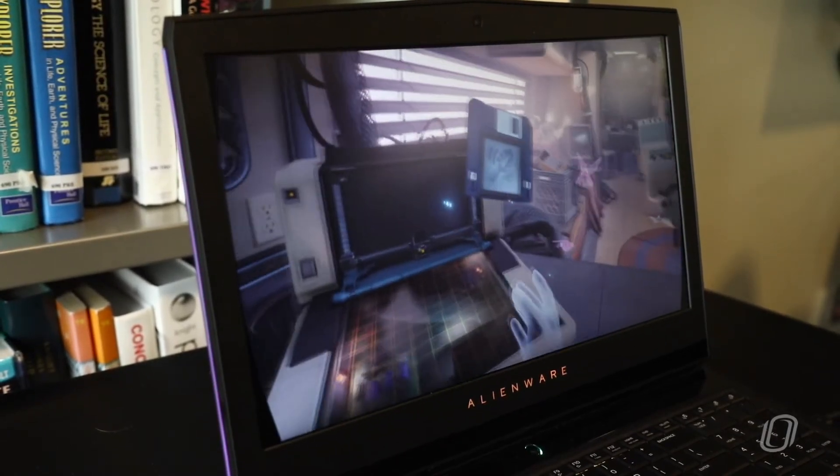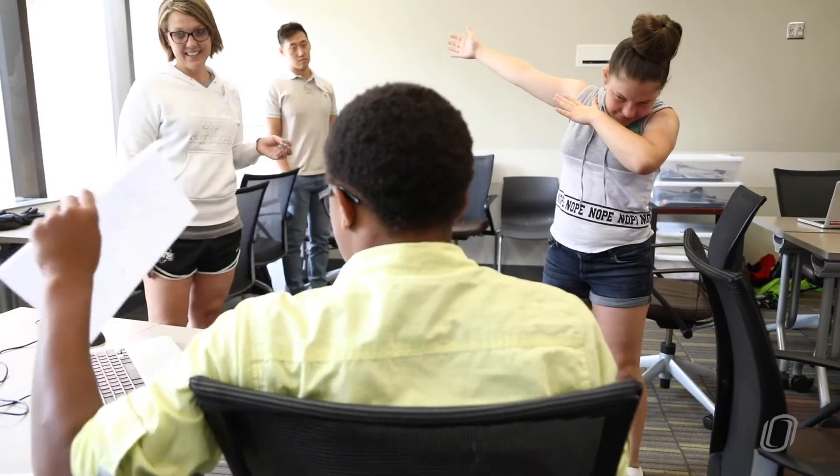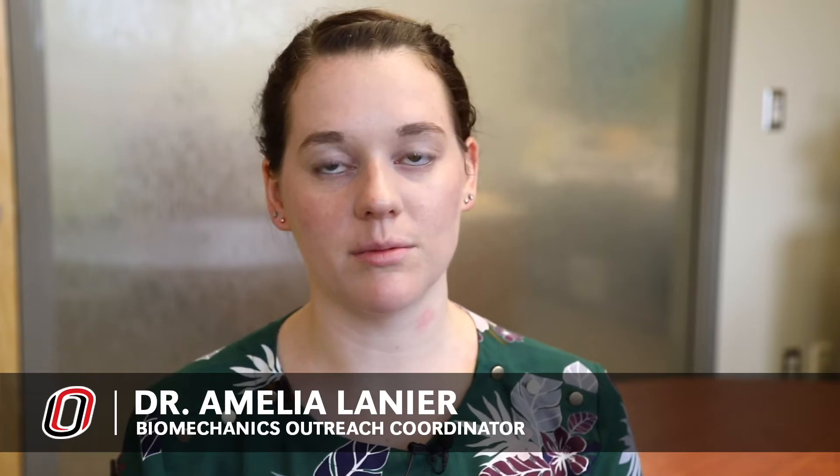You can really experience and understand the physics of how these things work — how balance works, how acceleration works, how all of these things go together when you are doing it yourself. What we're hoping for is that the teachers take these lesson plans and run with them and bring them to their classrooms in the fall.